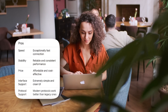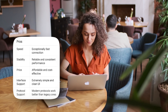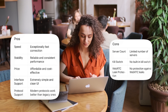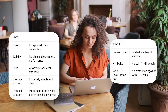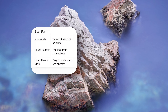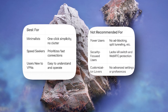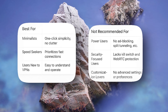Pros: genuinely fast, stable, cheap, and maximally simple interface. Modern protocols work better than classic VPNs. Cons: few servers, no kill switch, no built-in protection from WebRTC leaks. It suits those who value simplicity and speed — one button instead of 50 settings nobody uses. It does not suit those who need additional features like an ad blocker, split tunneling, or a kill switch.